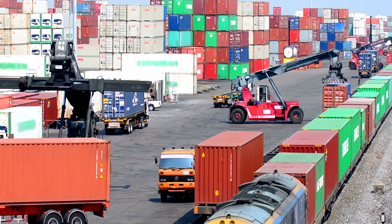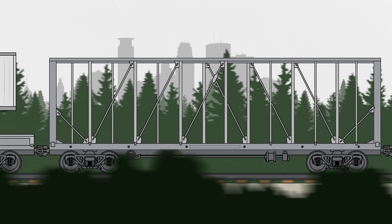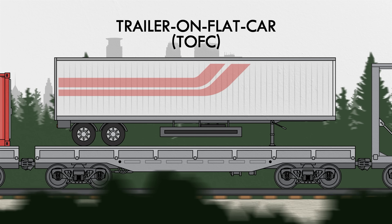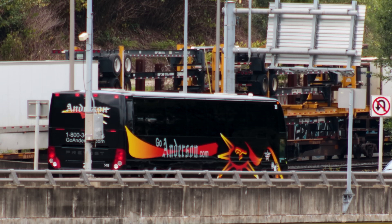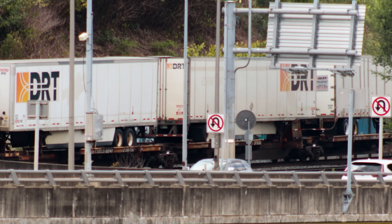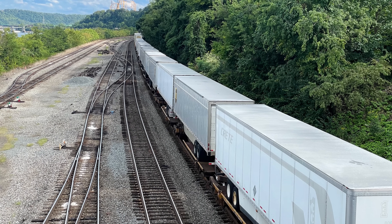Flat cars are also used for intermodal shipping — using more than one mode of transportation like trucks, trains, and ships. Trailer on flat car, or TOFC, isn't exactly a distinct type of rail car, but it is a distinct use of one. A semi-trailer is lifted or driven onto a flat car at one terminal, and it's ready to connect back to a truck once it reaches the next intermodal facility to be driven to its final destination. This is sometimes called piggybacking, and it can be a cheaper alternative than trucking the trailer for its entire route.